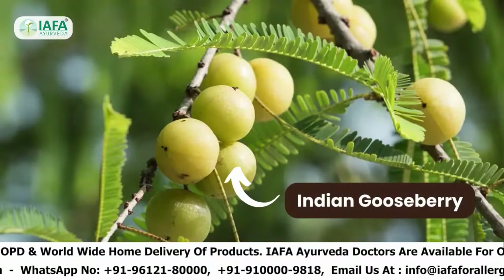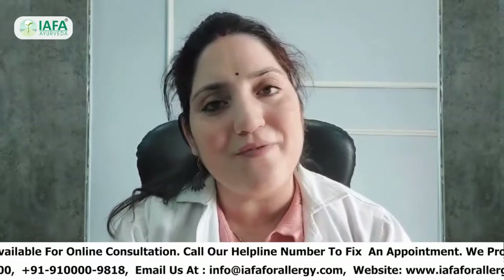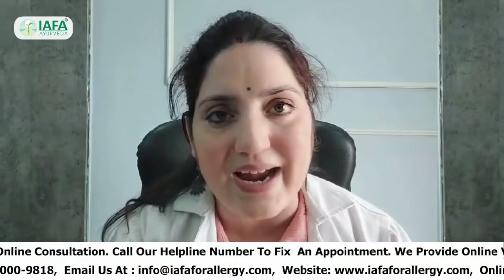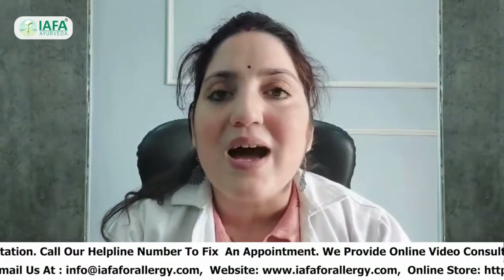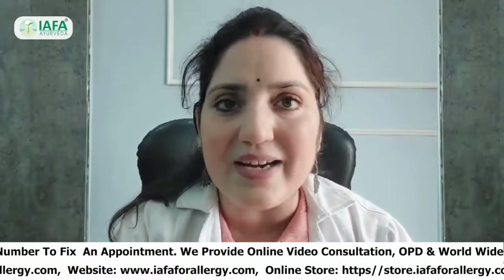The next remedy is Indian Gooseberry or Amla. Regular use of Amla is excellent to combat food allergies, especially peanut allergy. You can consume it in various forms like dried candy or pickle. Amla is the richest source of vitamin C and antioxidants and helps to boost immunity.